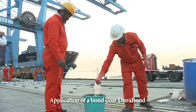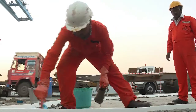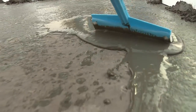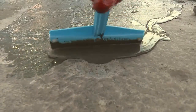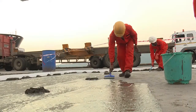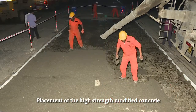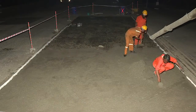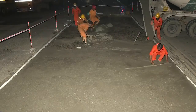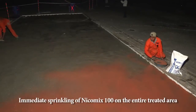Application of a bond coat, Durabond, having a bond strength of above 25 kilograms per centimeter square, aids in bonding old and new surfaces. Here we see the placement of the high-strength topping of up to 75 mm thickness on the tacky surface of the bond coat. An immediate sprinkling of Nikomix 100 on the entire treated area comprises the next process.